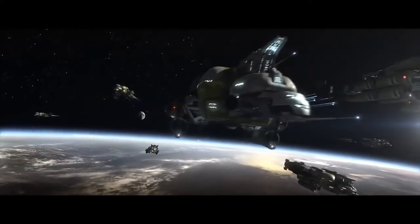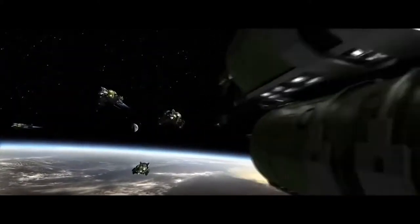Science fiction films and television series have us trained pretty well to believe that watching a space battle would be a whole lot like watching two old-school Navy battleships duke it out, but with brightly colored beams and pulses of energy instead of bullets.